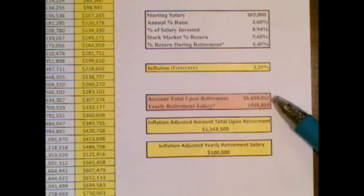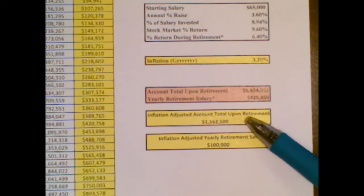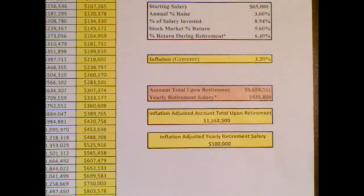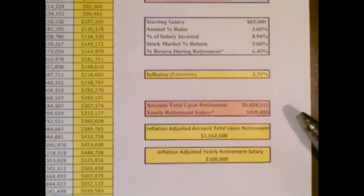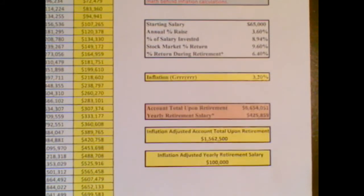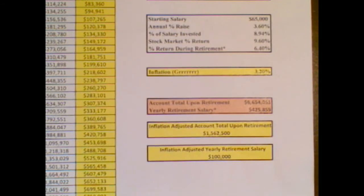That seems outrageous. Well, if you adjust it for inflation, it's only — and I guess I have to say that sarcastically — only $1.5 million and only a retirement salary of $100,000 per year. Certainly not a bad thing to be retiring on, but not at all what the spreadsheet first showed us. So what you basically have to do is account for the fact that over time prices are going to change, and what seems like a ton of money is not a ton of money.